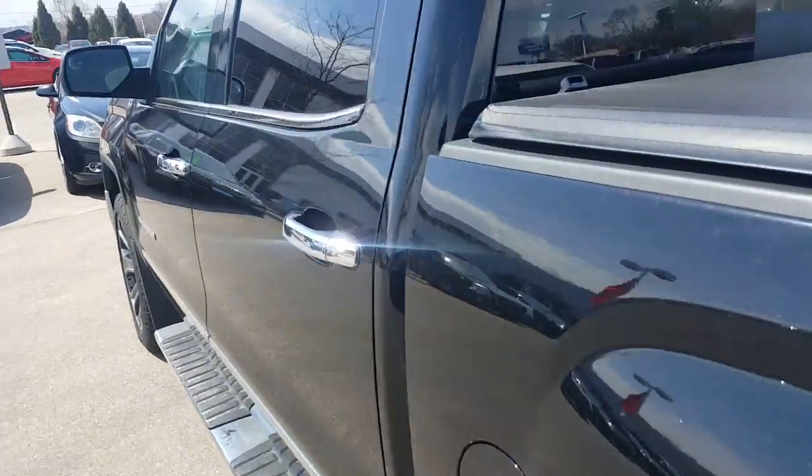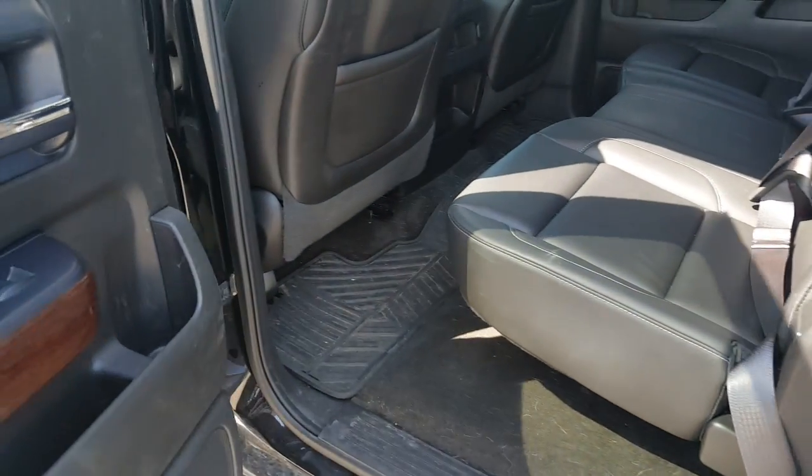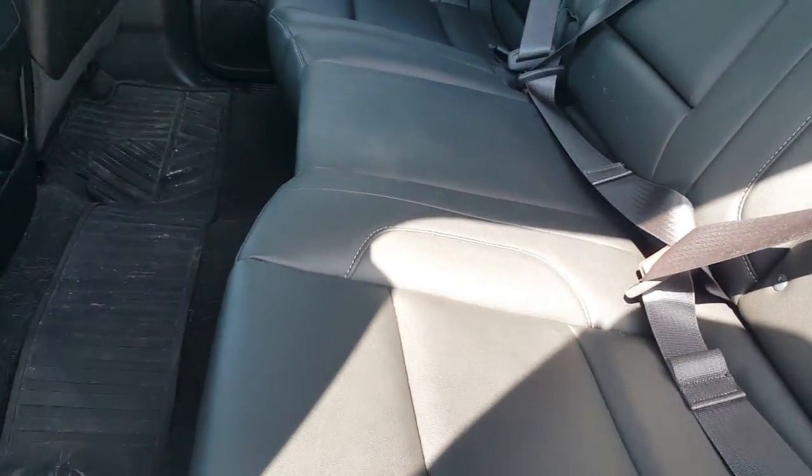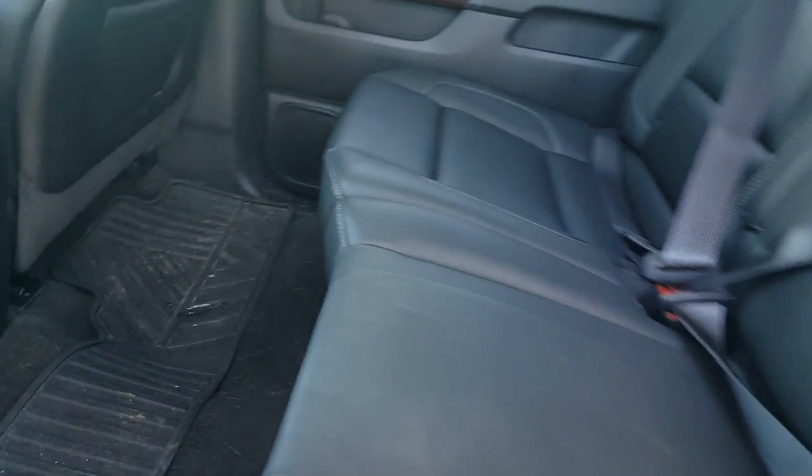As you move to the inside of this vehicle — we work with 25 to 30 different banks if financing is needed, and this vehicle will be priced to sell. Back row seats do fold up, and it features a jet black leather interior.